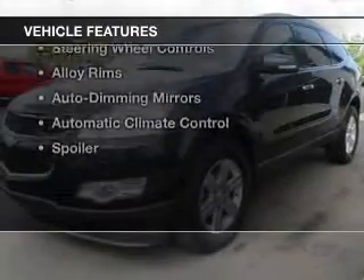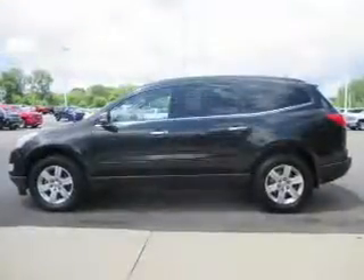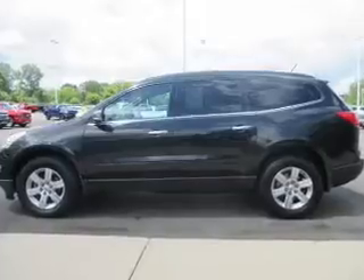The features include leather seats, heated seats, Bluetooth connectivity, a satellite radio, remote start, and steering wheel controls.